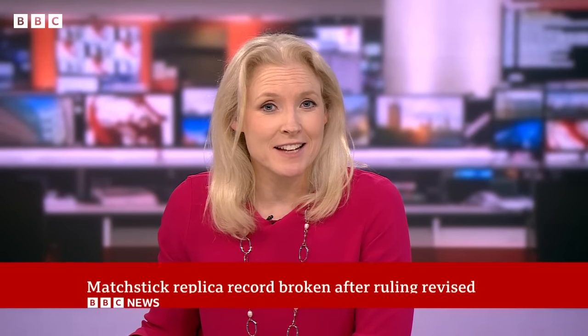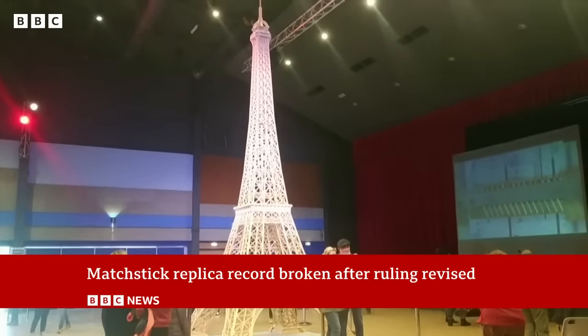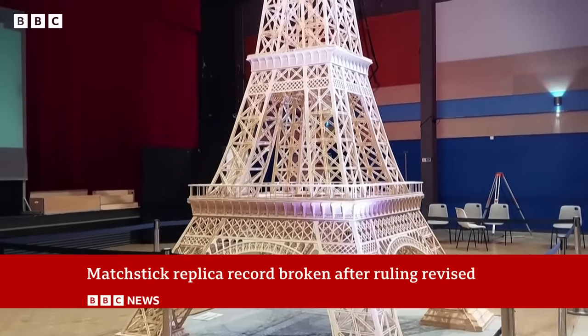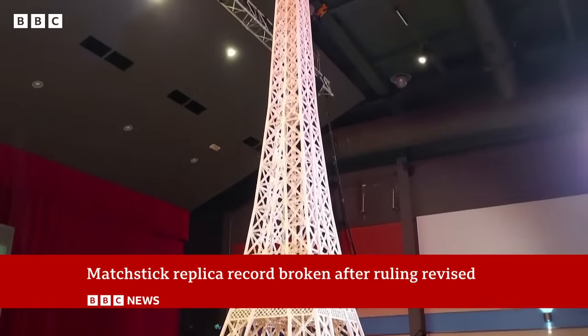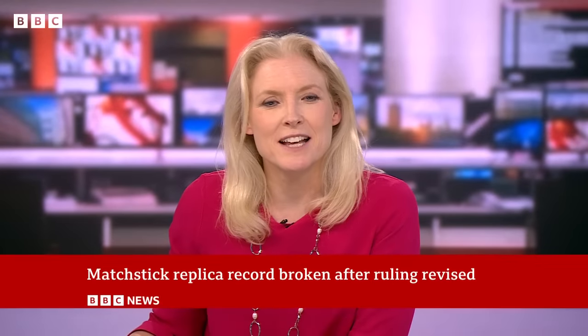A French model enthusiast has entered the record books, and it's a title that he's had to fight for. Richard Poud's 7.2-metre matchstick replica of the Eiffel Tower was rejected by the Guinness Book of Records after it was determined he'd used the wrong type of match. But after he filed an appeal, the authorities reversed the decision, admitting that they were too heavy-handed. Here's what Richard Poud had to say following the decision.